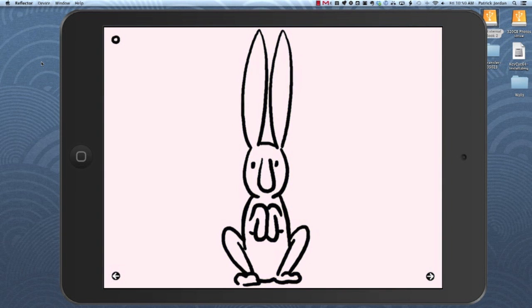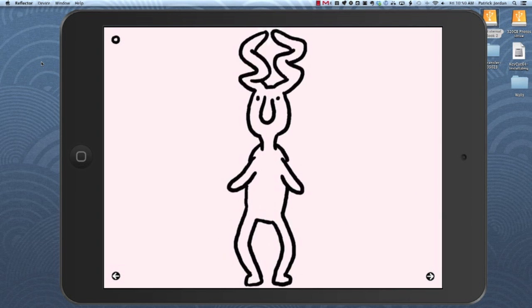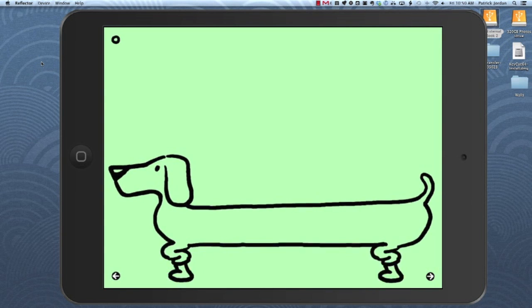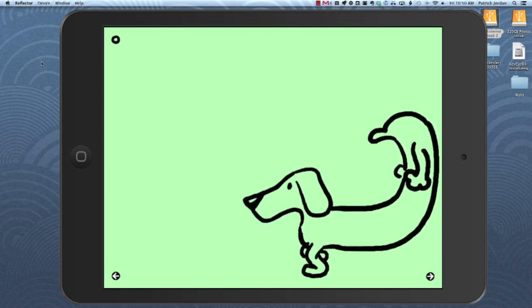The best thing about it is that every animal, every page is fully interactive. As soon as I start tapping on this rabbit guy, he's going to do all sorts of different things. When I tap to go to the next page, now we've got a new animal — this kind of crazy long wiener dog — we can also mess with, as we can with all of them.